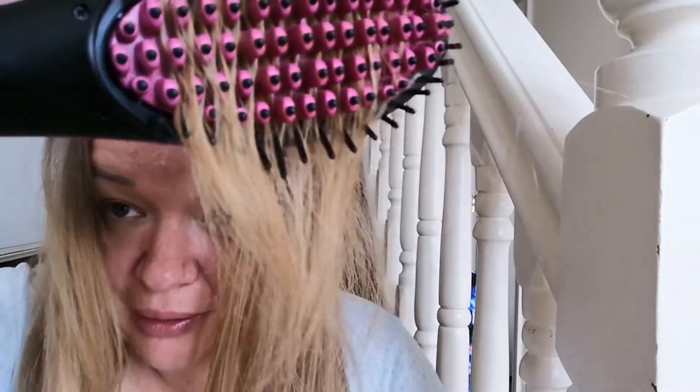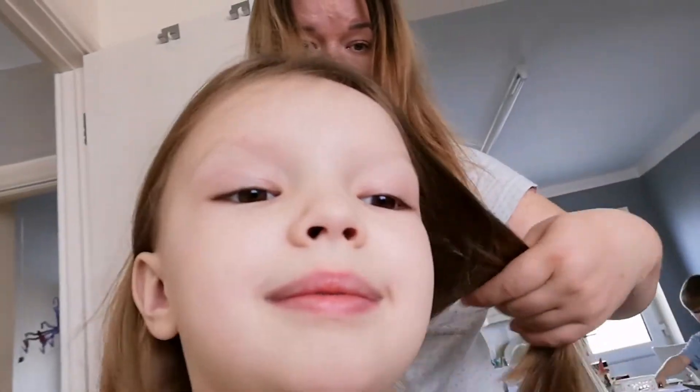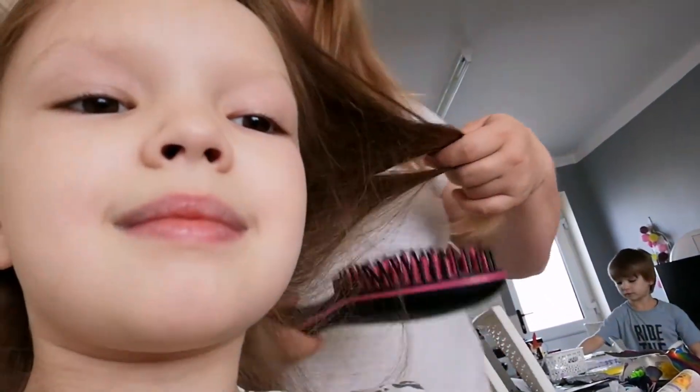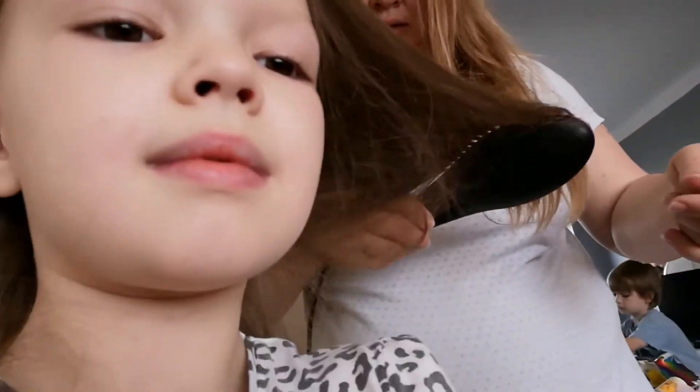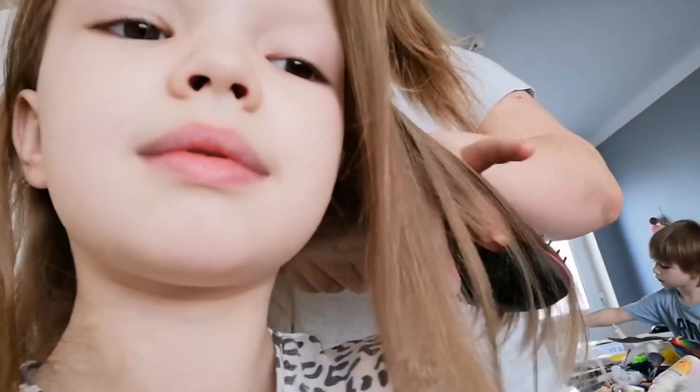My nose, my face looks so red — the light was like oh my god. Whenever the brush is still warm I always go and do baby hair. Wow, your hair looks so beautiful!